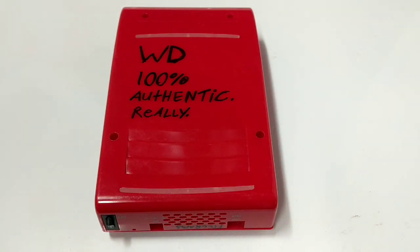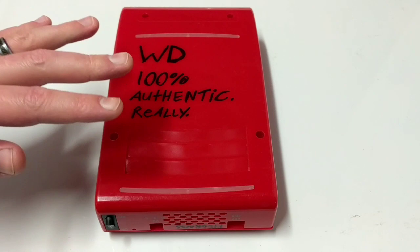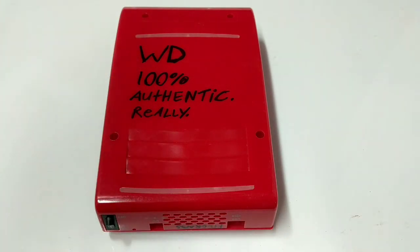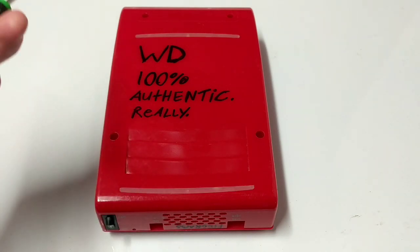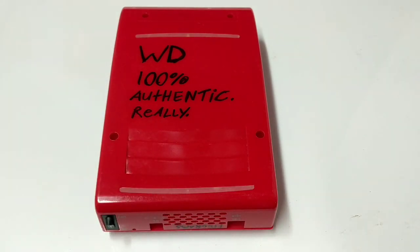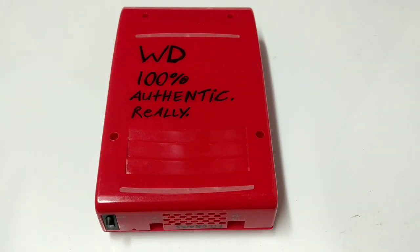The next thing I want to talk about is hard drive shucking. Hard drive shucking is something that a lot of data hoarders do, because they can find Western Digital drives within these external cases that they can pop out and use for cheaper than they would just going out and getting a Western Digital hard drive. No one can quite explain why it's cheaper to do this, but it is very popular, and it's just like clam shucking.